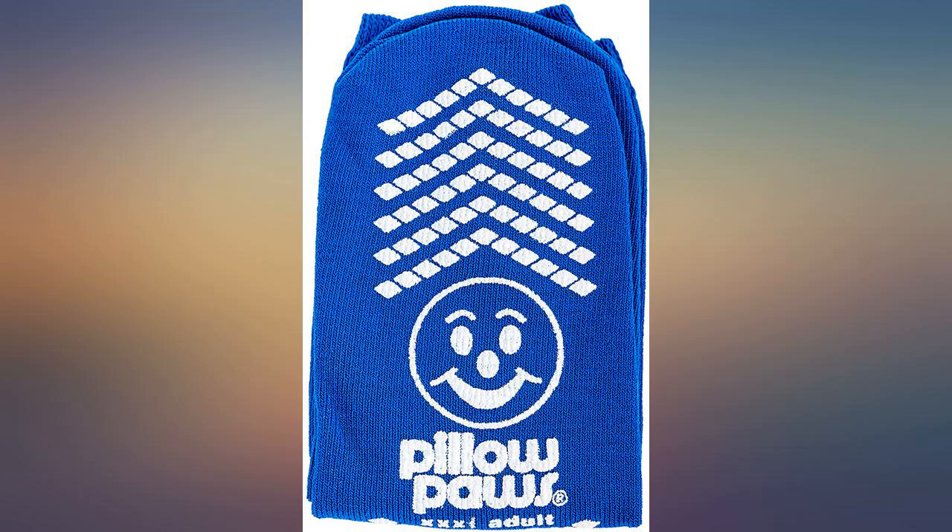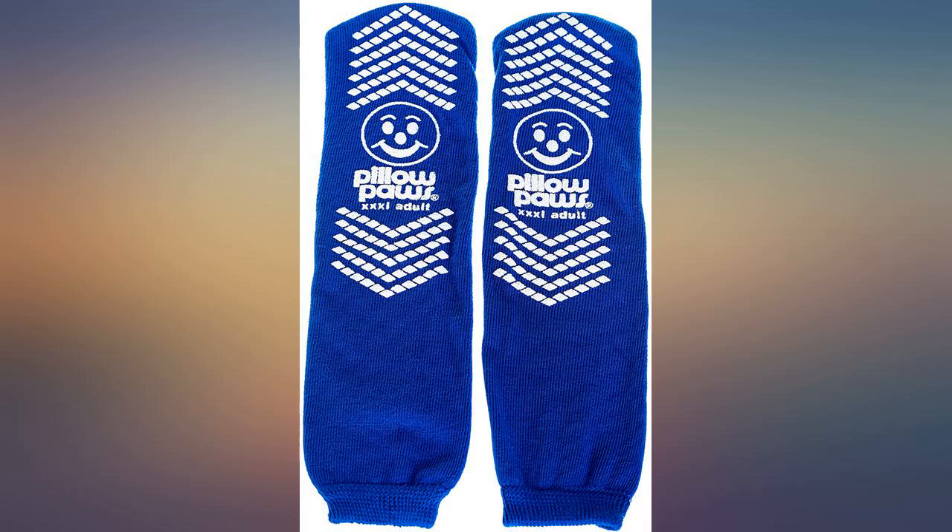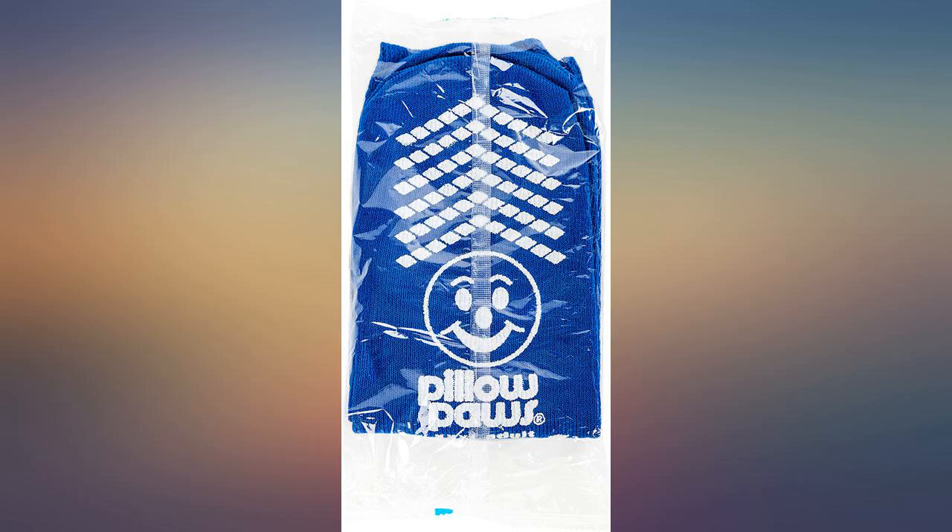This review is for the XXXL Blue Slip Stop Non-Skid Slipper Socks, 12 pairs, Extra Wide Bariatric.